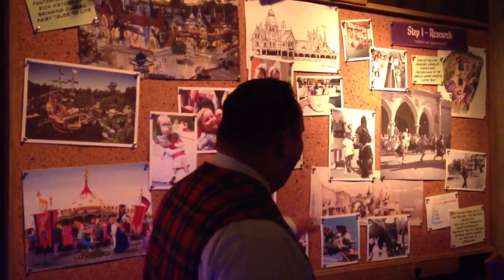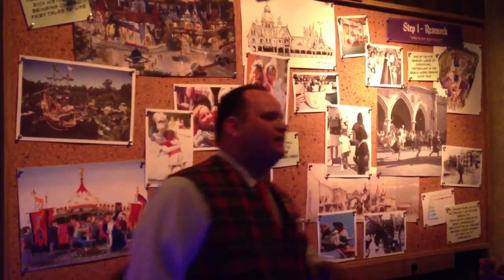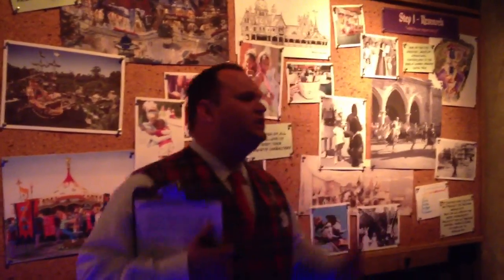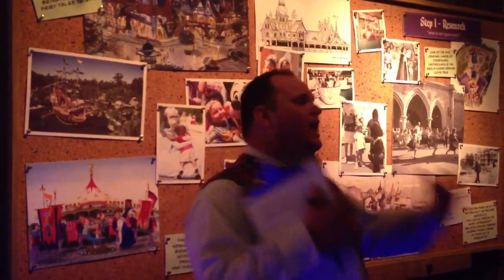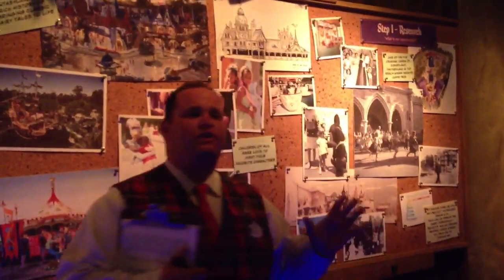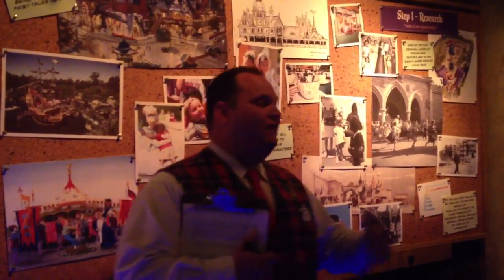They saw the original drawings. One of the things they were surprised to see is that back in 1954, in the Herb Ryman drawings that Walt had Herb Ryman draw as he was going to the banks, Fantasyland wasn't just behind the castle — it reached out into the park, right in front of the castle. But during his lifetime, he never saw that come to be.